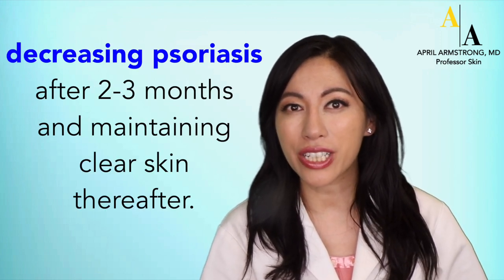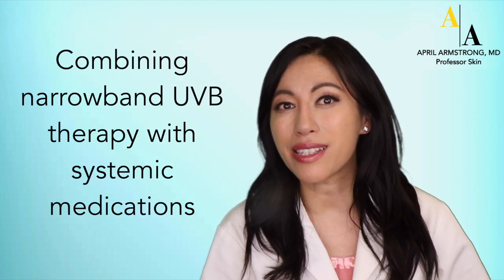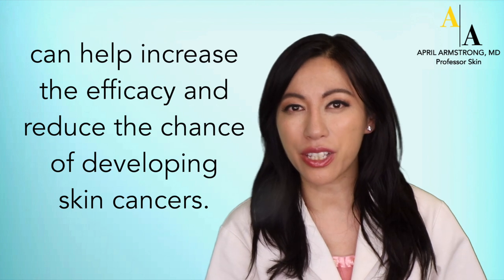Narrow-band UVB is effective at decreasing psoriasis after 2 to 3 months, and maintaining clear skin thereafter. Combining narrow-band UVB therapy with systemic medications, such as retinoids, can help increase the efficacy and reduce the chance of developing skin cancers.